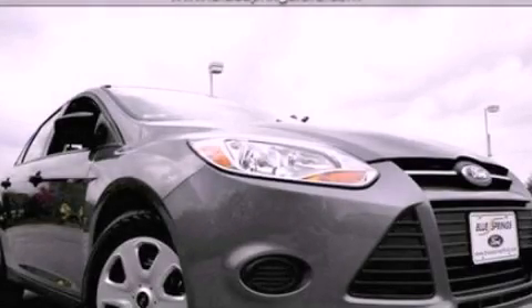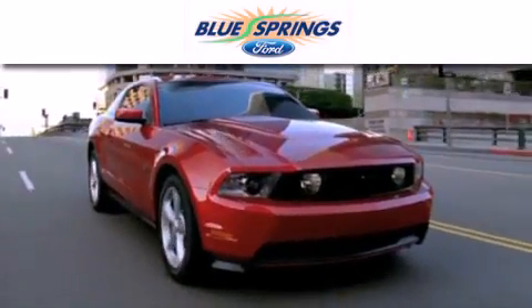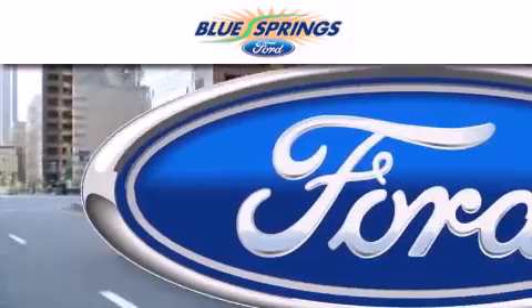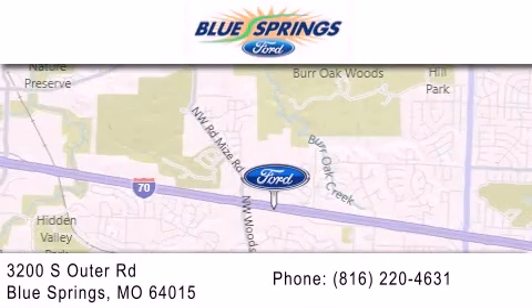Call or visit us right now and arrange your test drive today. Blue Springs Ford is dedicated to doing everything possible to ensure that the experience you have selecting your next vehicle is as pleasant as possible. We are located at 3200 South Outer Road in Blue Springs.